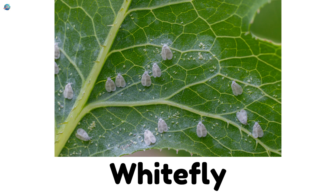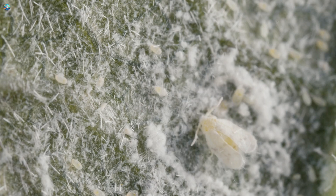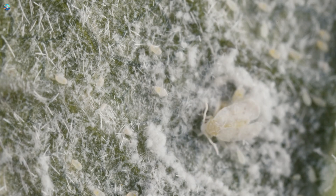Whitefly. Small white-winged insects that flutter around garden plants.